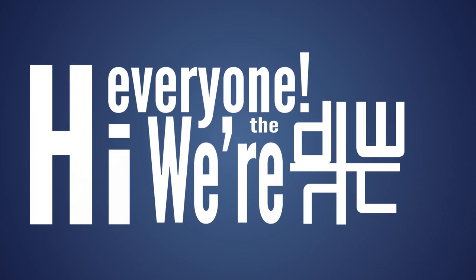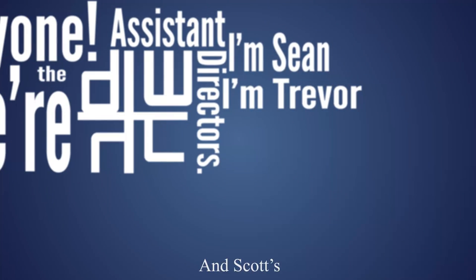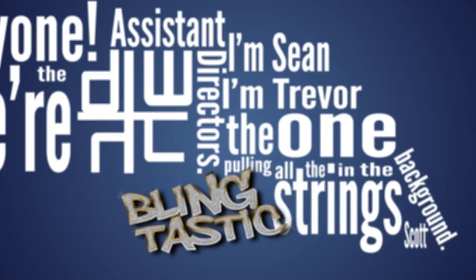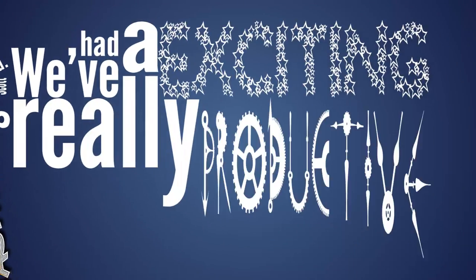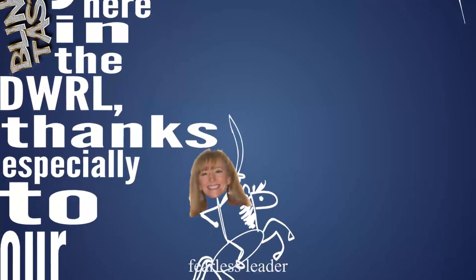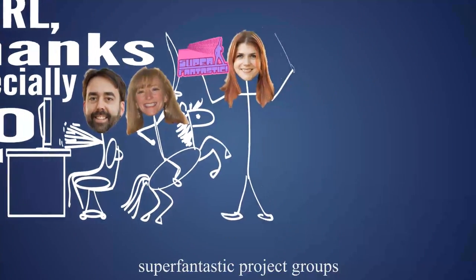Hi everyone, we're the DWRL's assistant directors. I'm Sean, and I'm Trevor. And Scott's the one pulling all the strings in the background. We've had a really exciting and productive year here in the DWRL, thanks especially to our fearless leader, awesome coordinator and sysadmin, and super fantastic project groups.